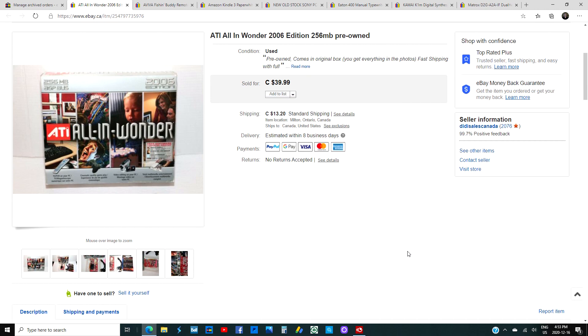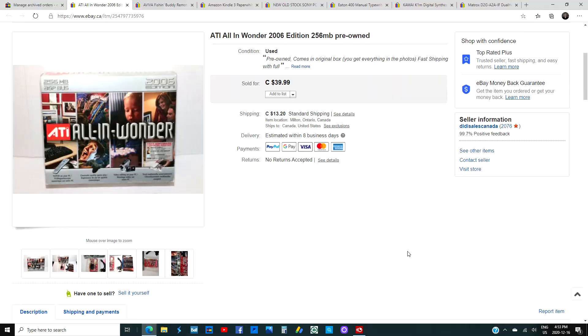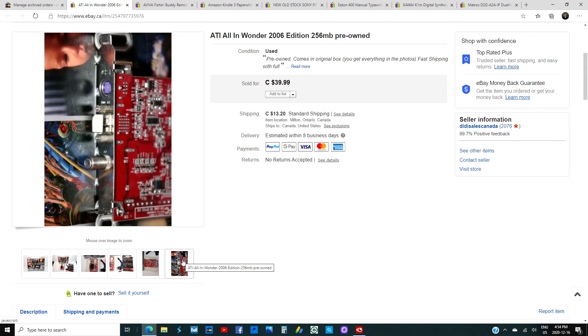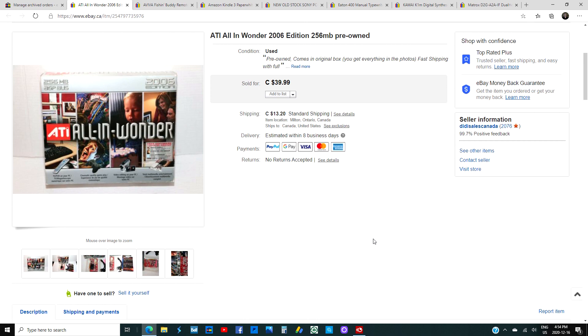I was at a thrift store and saw this in the office section for $5.99. It was pre-owned and still there a week later when I picked it up. I checked and it sells for up to $79 pre-owned. This one had the box and the manual in very nice condition — whoever had it took it out of their PC and put it back in the box. I sold it for $39.99. Vintage computer parts sell very well; flipping $5.99 to $39.99 is a big stud — I'd buy these all the time.